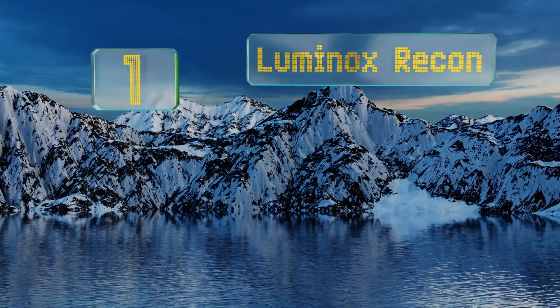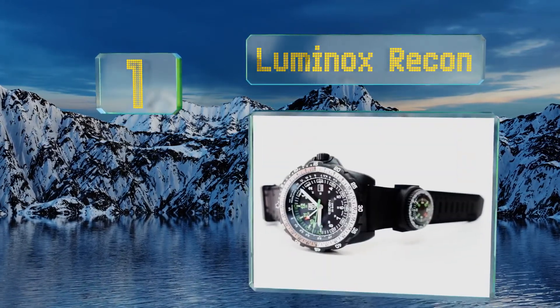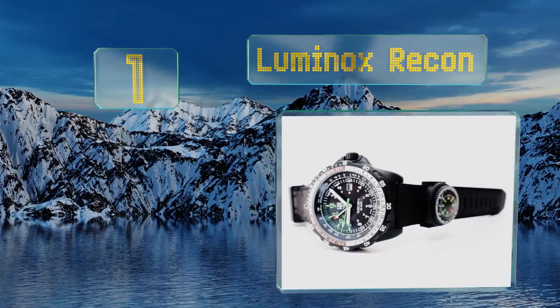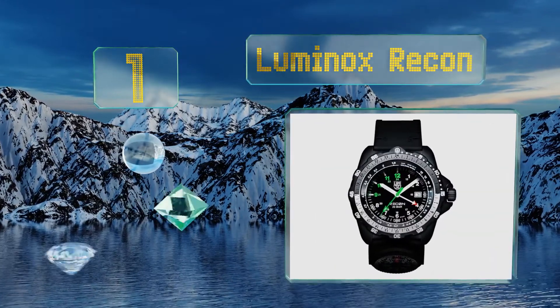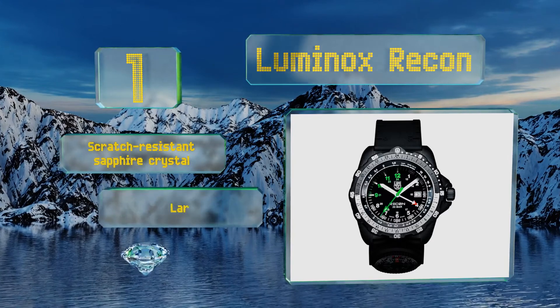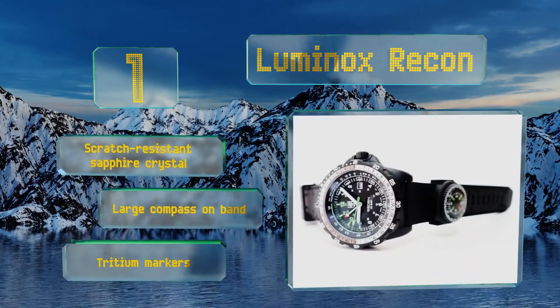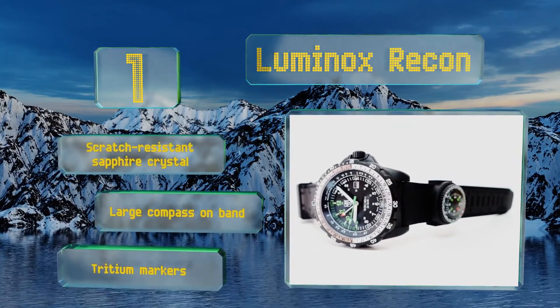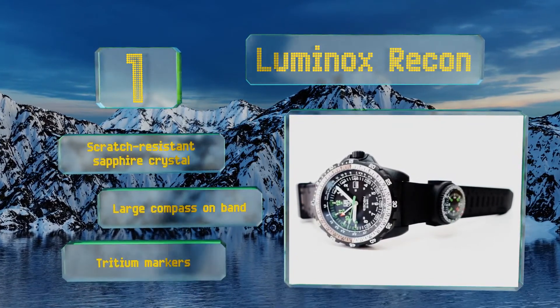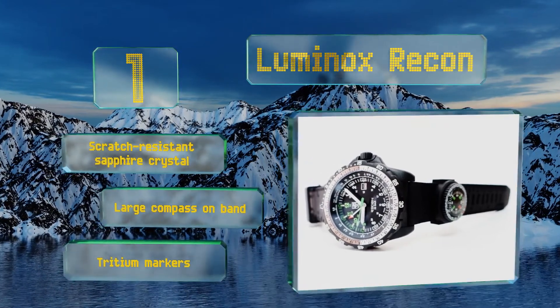And coming in at number 1 on our list, if you prefer the classic look of an analogue face, then the Swiss-made Luminox Recon is for you. A rotating carbon-reinforced bezel and silvertone hands allow you to track both 12 and 24-hour time simultaneously, and its tachometer can track your walking speed. It comes with a scratch-resistant sapphire crystal, a large compass on the band, and tritium markers.